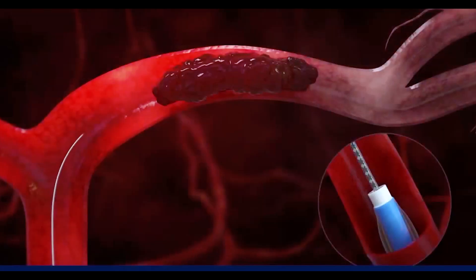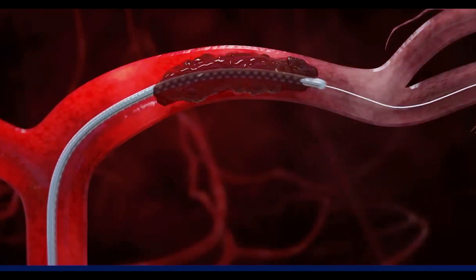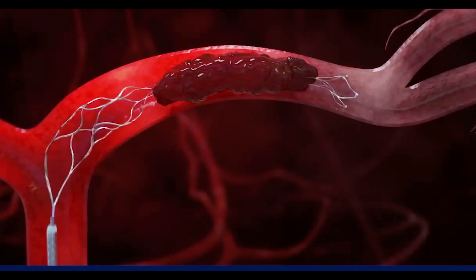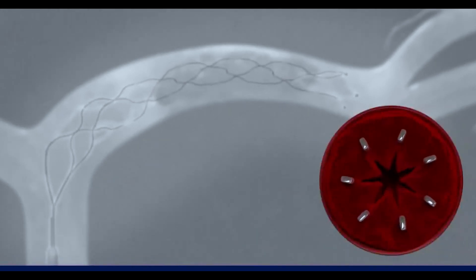If this technique doesn't work, we use what is called a stent retriever. Through the aspiration catheter, we pass a microcatheter across the clot, and then through this microcatheter, we place a stent retriever. This stent retriever expands with body temperature and grabs the clot. We leave it for about five to seven minutes for it to grab the clot.